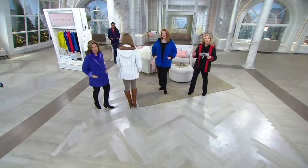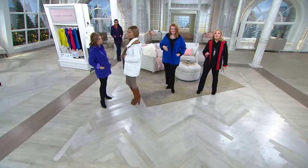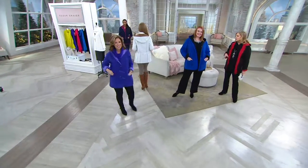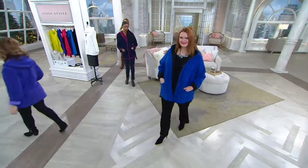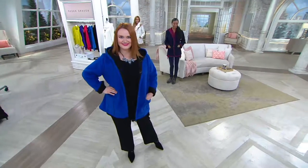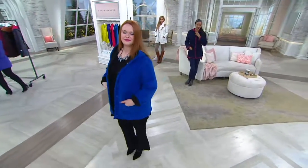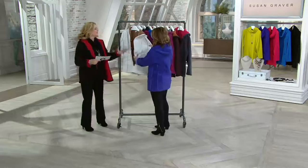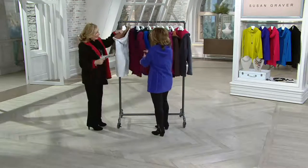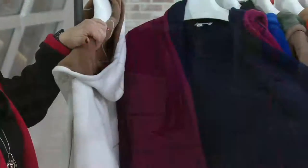The ivory camel is also very, very popular. Let's give you another look at the colors so you guys can decide. Ivory and camel — very, very popular every time, because it's washable, spot clean, and gorgeous.